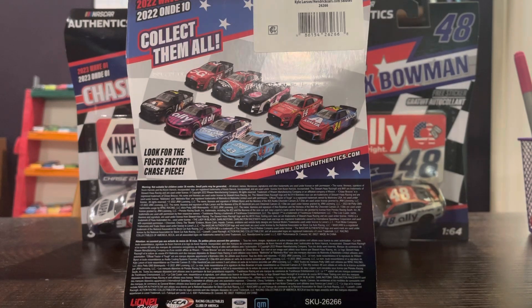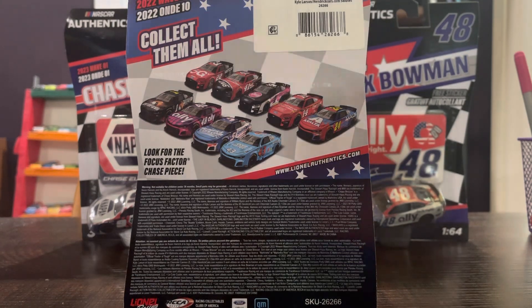In his wave you can get a lot of Darlington throwback cars from 2022, and cars like Joey Logano's Verizon 5G, Alex Bowman's patriotic car, and Ross Chastain's Pitbull car.